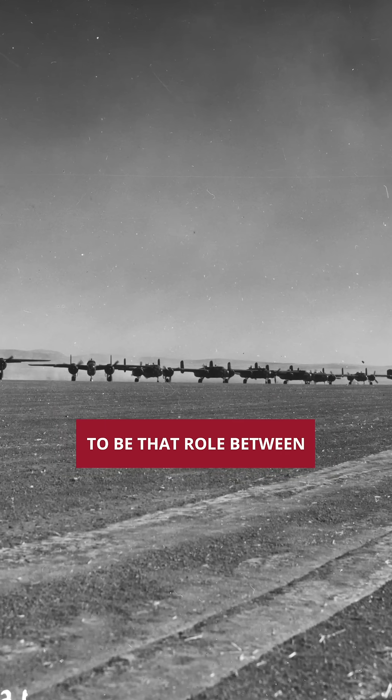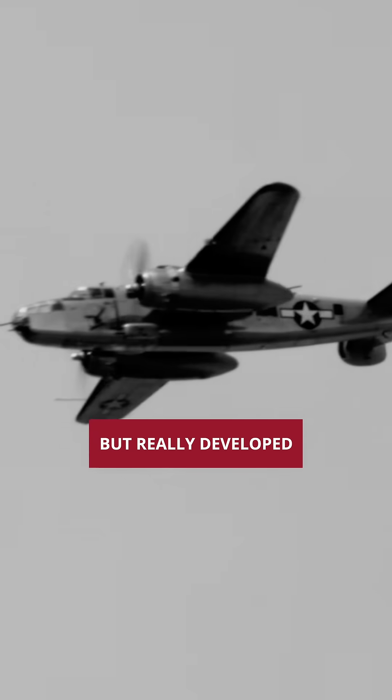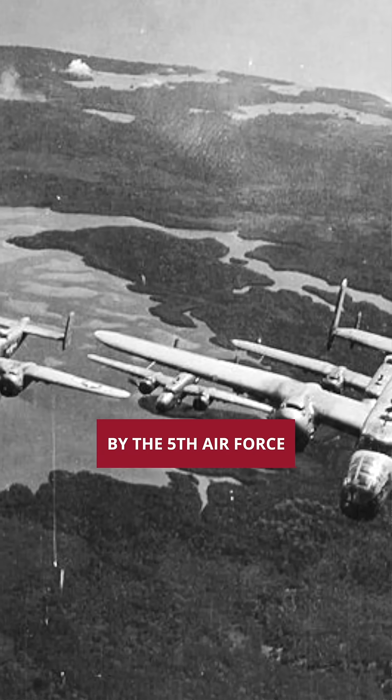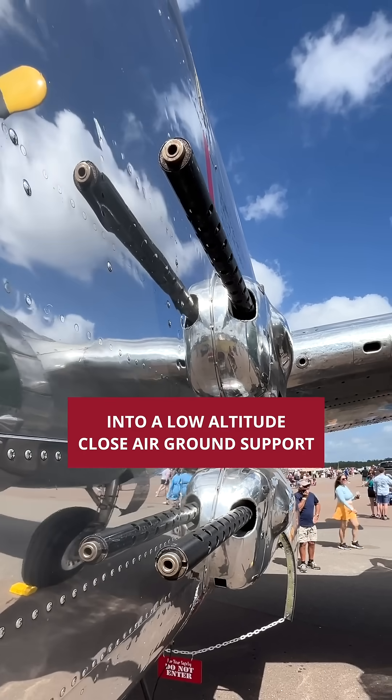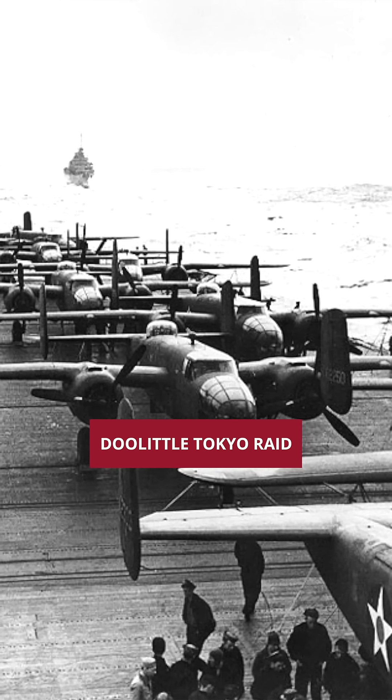They needed a B-25 to fill that role between strategic four-engine bombers, but it really developed into its legend as a close air support ground attack airplane with the 5th Air Force and the Air Forces in the Pacific, when it was turned from a medium bomber into a low-altitude close air ground support — made famous by the Doolittle Tokyo Raid.